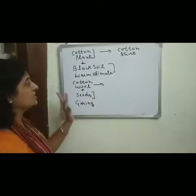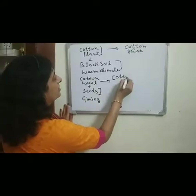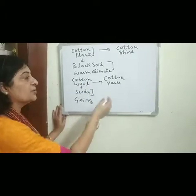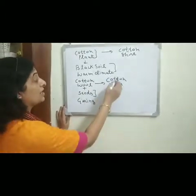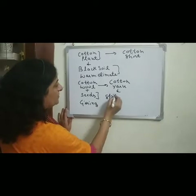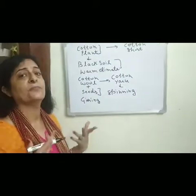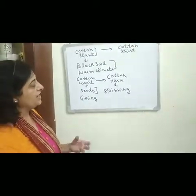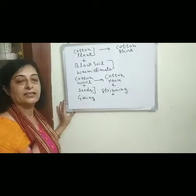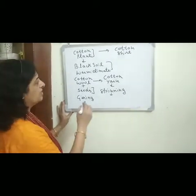This cotton wool, which is a fiber, is twisted together to form cotton yarn. This process of converting cotton wool into cotton yarn is known as spinning. Spinning can be done with the help of machines as well as by hand, using simple devices like the takli and charkha.